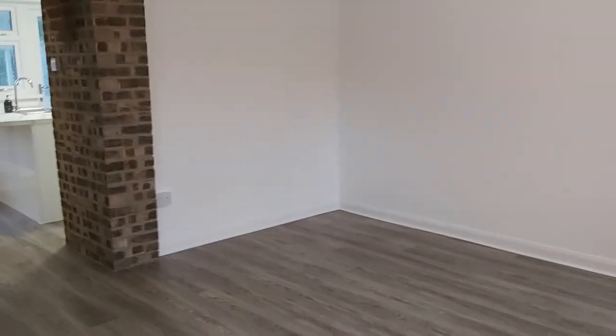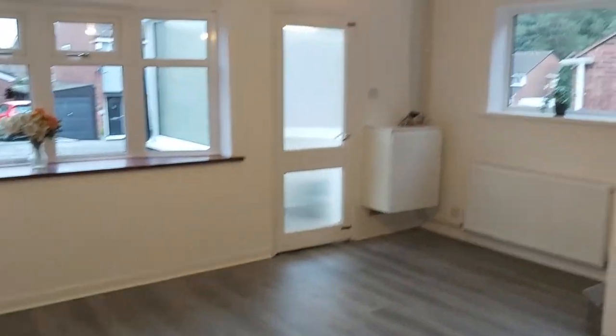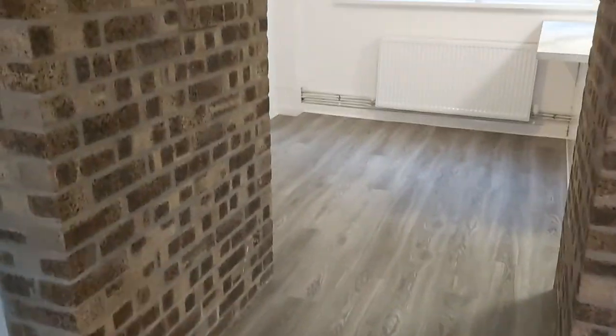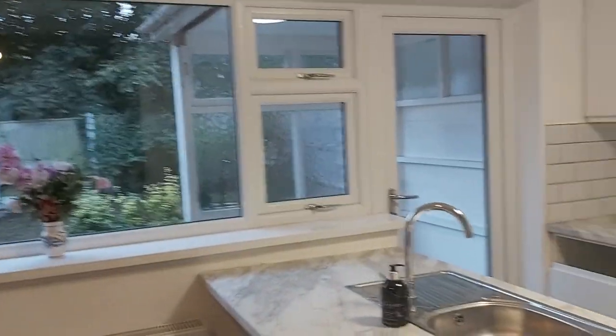This is your main lounge space, which is a through lounge diner — a lovely fixed open space. Every single radiator has been replaced with a new gas central heating system throughout with all new pipework. This is the dining area with lovely big windows and a rear porch as well.